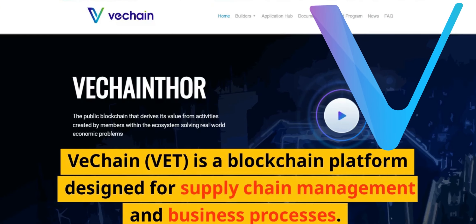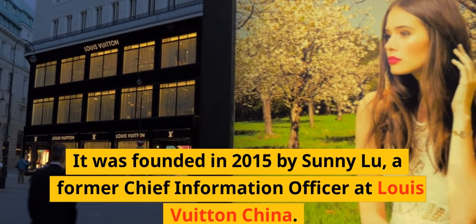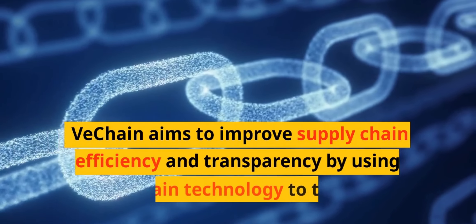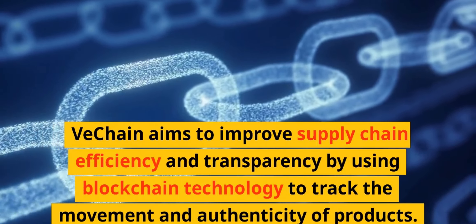VeChain is a blockchain platform designed for supply chain management and business processes. It was founded in 2015 by Sunny Lu, a former chief information officer at Louis Vuitton China. VeChain aims to improve supply chain efficiency and transparency by using blockchain technology to track the movement and authenticity of products.